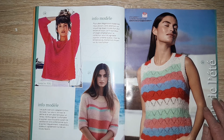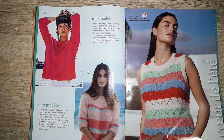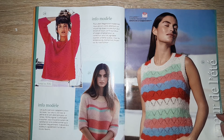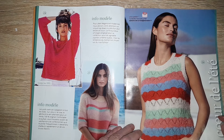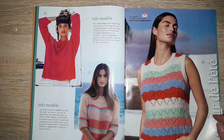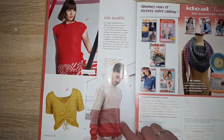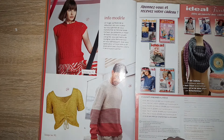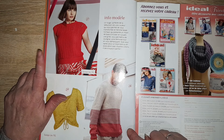Ici, un pull oversize en XL avec une laine un peu mohair — très beau, très joli. Un top débardeur — ils n'ont pas mis la taille — avec des rayures et un point ajouré. Et un petit top ajouré, un petit top débardeur en XL.